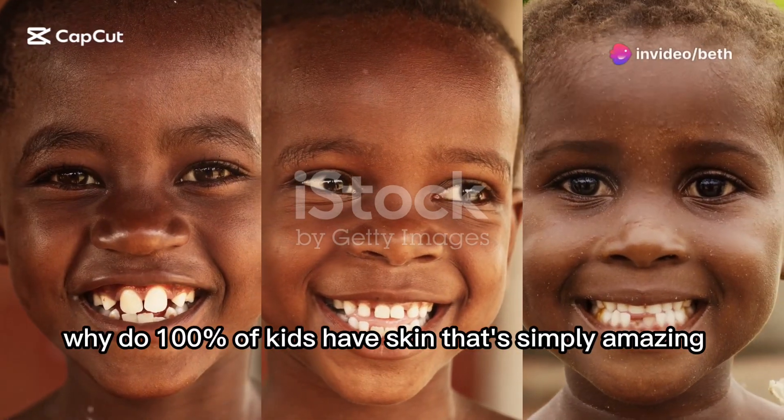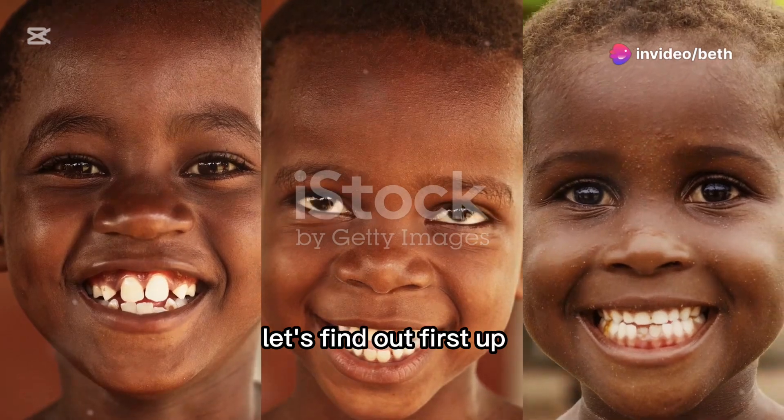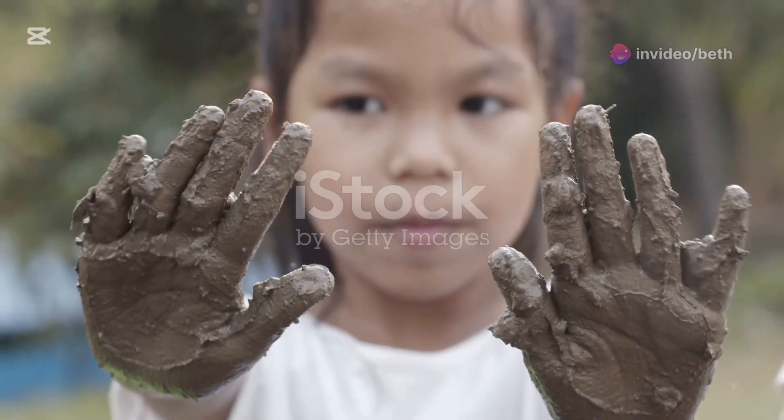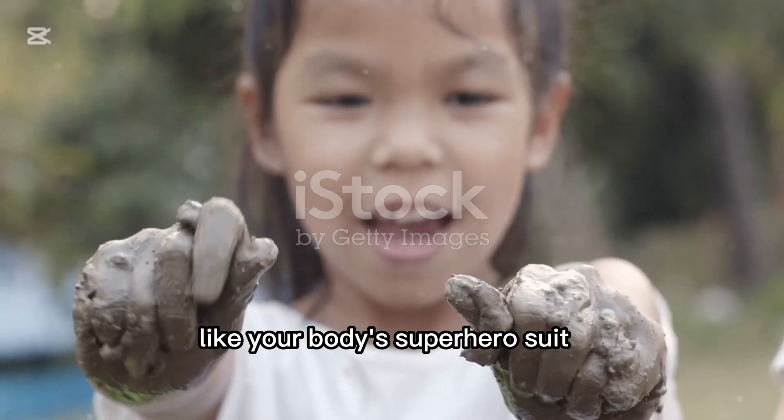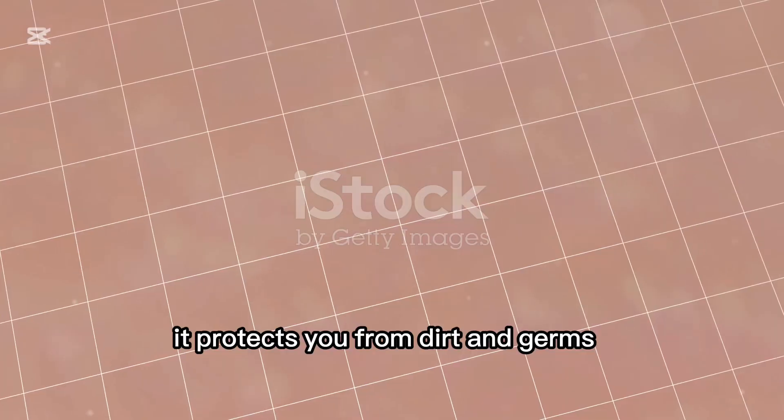Why do 100% of kids have skin that's simply amazing? Let's find out. First up, the epidermis. That's the outer layer of your skin, like your body's superhero suit. It protects you from dirt and germs. Cool, right?